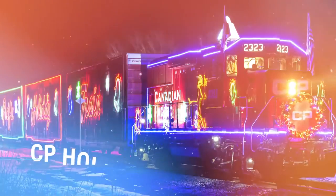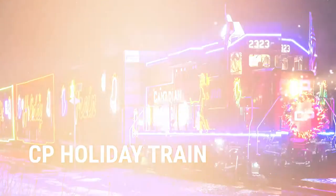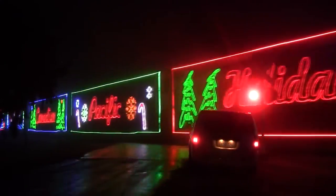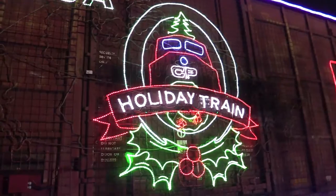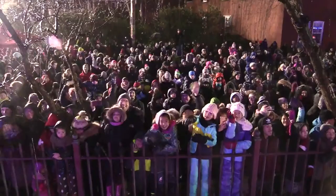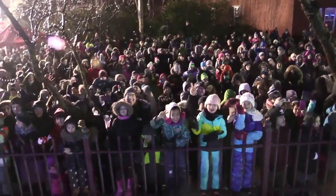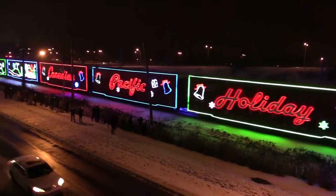My second suggestion, and one of my personal favorites, is the CP Holiday Train. It's an annual tradition that brings joy to many families across Canada, and this year it's making a stop here in Montreal West and Beaconsfield. Mark your calendars for November 21st — the CP Holiday Train will be rolling into town, spreading holiday cheer with its beautiful lit train cars. This is a fantastic experience for the entire family, and the best part is that it's all for a good cause. Don't forget to check out the schedule on their official website for more details.